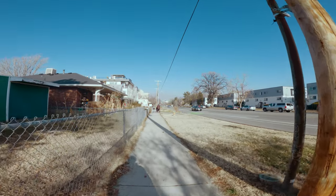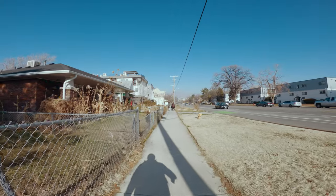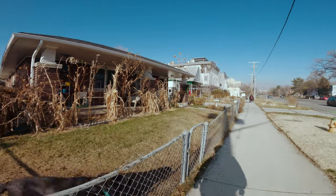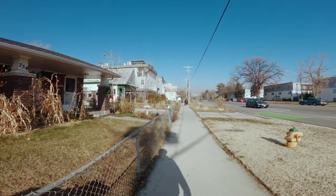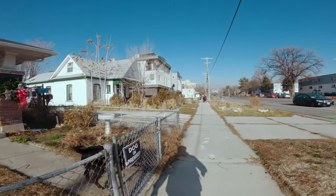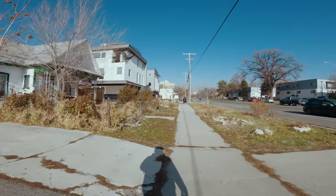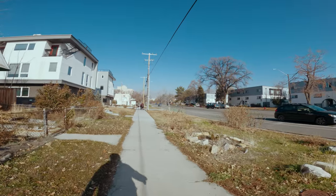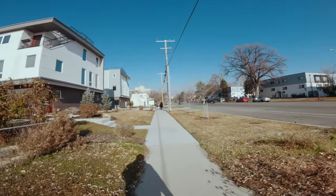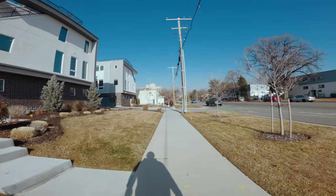I have a border collie named Charlie and he would absolutely clear these fences — easy. That must be so fun for them, just to bark at everything that goes by. So much stimulation for the dogs. I don't mind getting barked at.